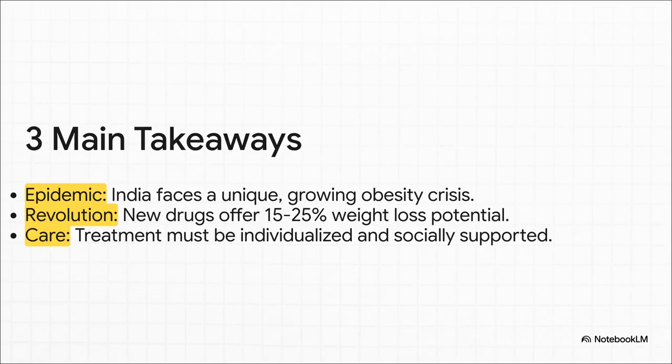If you only remember three things from this whole update, make it these. Number one: India's obesity crisis is enormous, it's growing, and it's unique. Number two: we are living through a therapeutic revolution, with new drugs offering 15% to 25% weight loss. And number three: to actually succeed, our care has to be comprehensive, it has to be individualized, and it has to be deeply embedded in the patient's social support system.